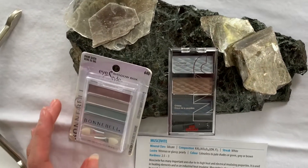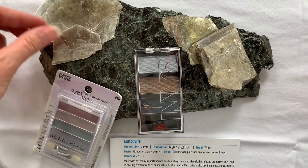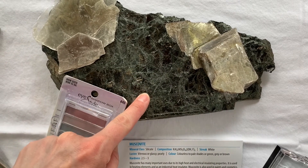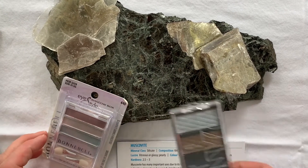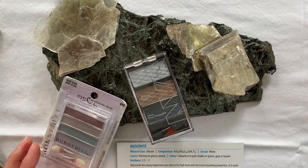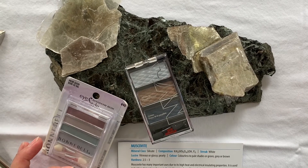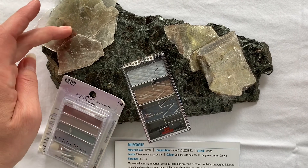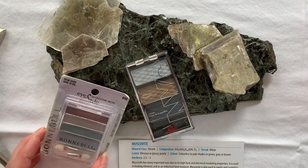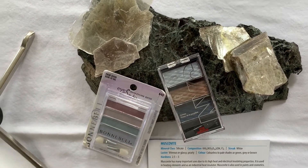Here we have some examples of micas — two varieties. One is muscovite, which is this nice clear, transparent version, and the darker version known as biotite. Muscovite, because of its high heat and electrical insulating properties, is used as an industrial heat insulator. It's often used in paints and cosmetics, and if you look at eyeshadow, muscovite is what adds that shimmer and sparkle to eyeshadow and other cosmetics.